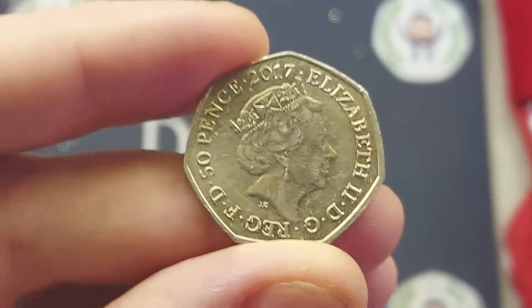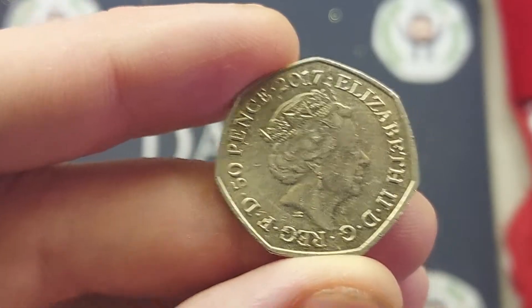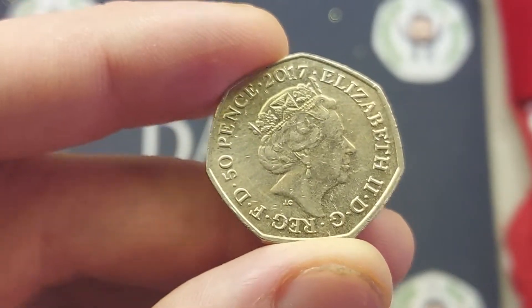Hi guys, Dan's Dollars here. A very good afternoon to you all. I hope you are all well at home. So we are back with Check Your Change — all of those commemorative coins that me and I have managed to find in our change when we've been at work or been to the shops.